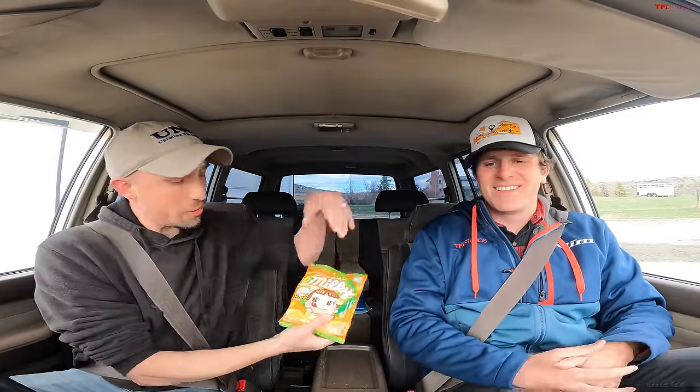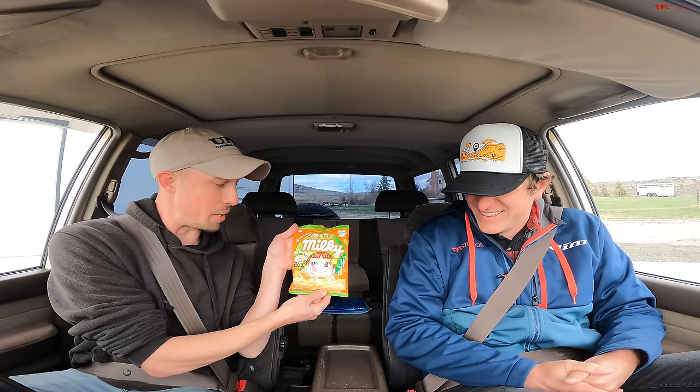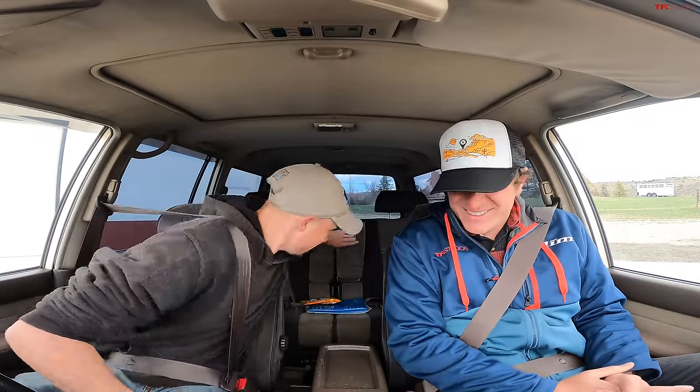Let's hop in and take it up and down the road. I like the factory backup beeper. Yeah, that's only on the inside — to remind you you're in reverse. You've done this before with a 90 series. Do you like the 80 series more? I like the 80 series more — it feels a lot more like a truck, bigger, more powerful.